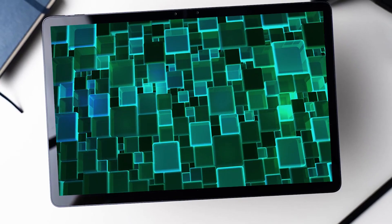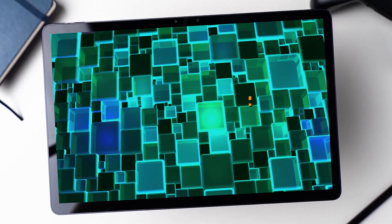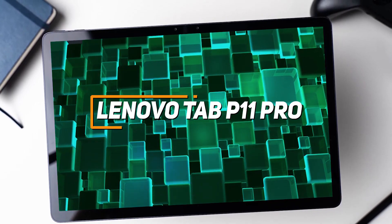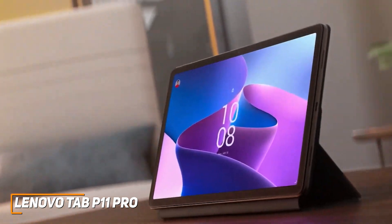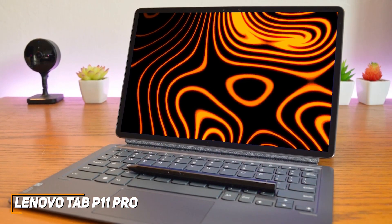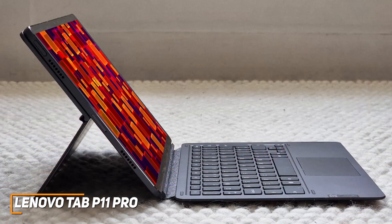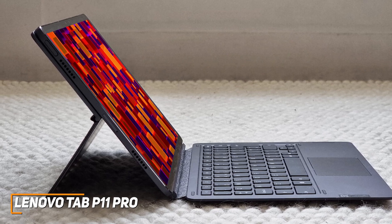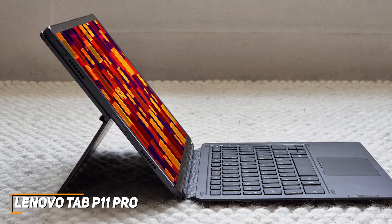Next up, the Lenovo Tab P11 Pro — a stunning tablet with a large screen and enough power to handle just about any basic task. It's a great all-around tablet if you don't need top-tier power. It comes with a large and sharp AMOLED display, a sleek and lightweight design, immersive audio, and impressive performance for a decent price. It features an aluminum unibody exterior for added durability and weighs around 485 grams, so you can easily fit it in a bag or backpack.